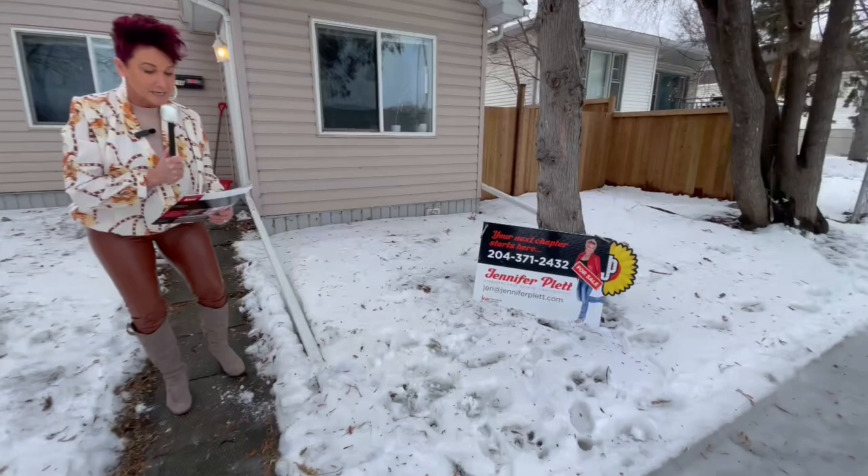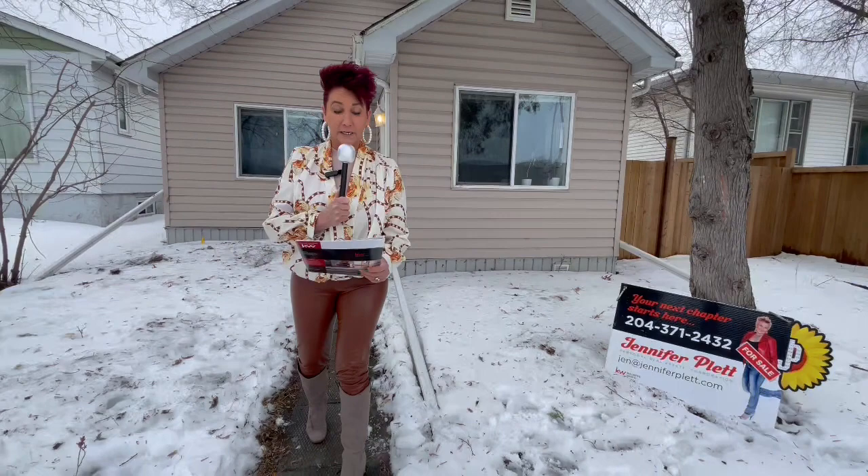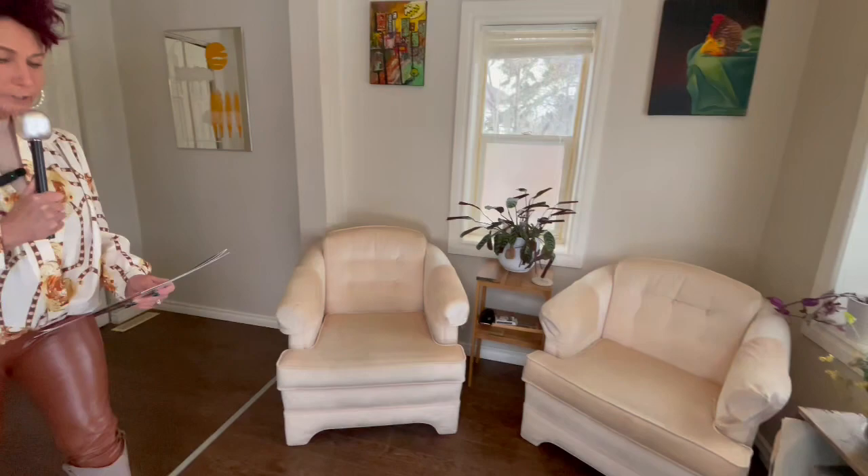We are here live on location with breaking news. Informants tell us that this woman's sign has appeared, which usually results in a sold sign very quickly, according to our analysts. We are live on location here at 196 Notre Dame in Old St. Boniface.